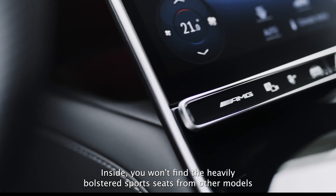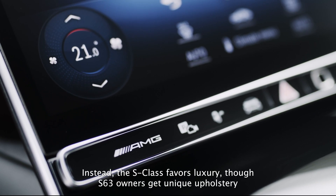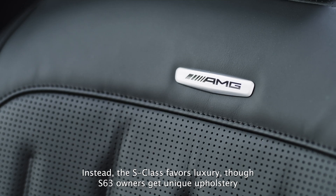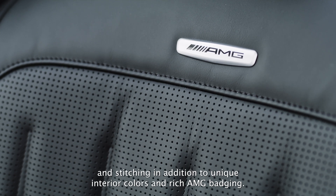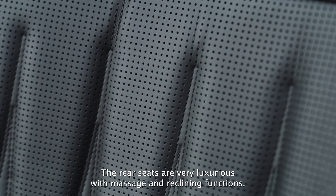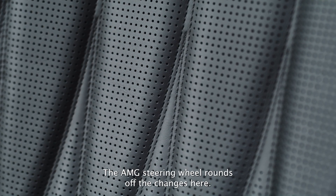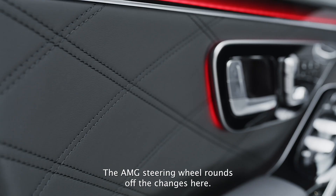Inside, you won't find the heavily bolstered sport seats from other models like the C63. Instead, the S-Class favors luxury. S63 owners get unique upholstery and stitching in addition to unique interior colors and rich AMG badges. The rear seats are very luxurious with massage and reclining functions, and the AMG steering wheel rounds off the changes here.